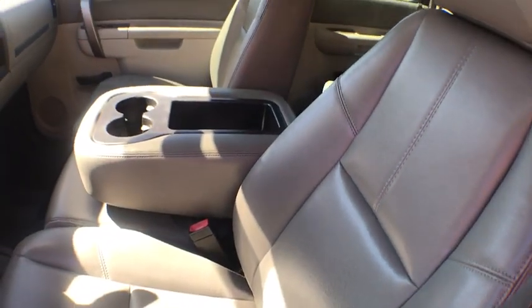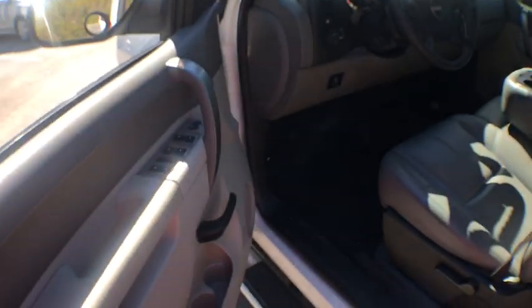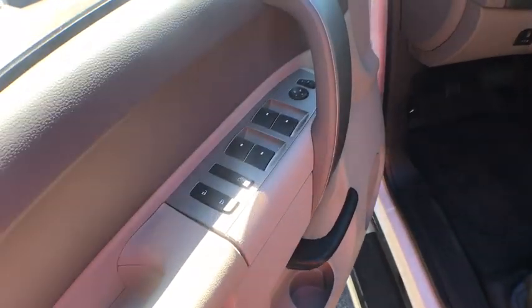Traction control. Dual airbags. Power steering. Four-wheel disc brakes. Center armrest. AM-FM stereo radio. Bedliner. Electronic stability control.